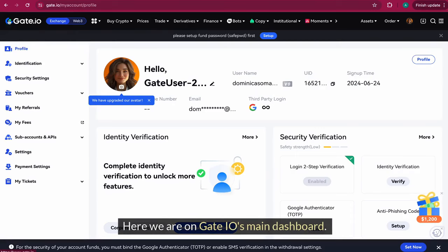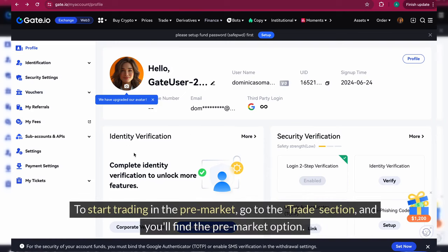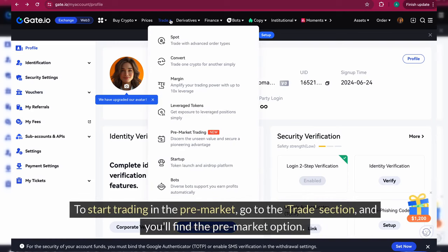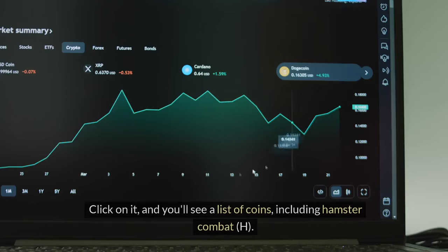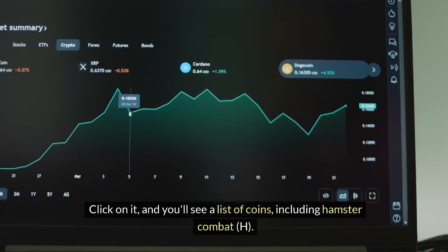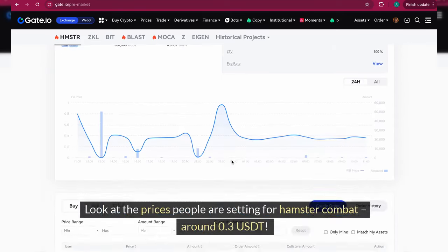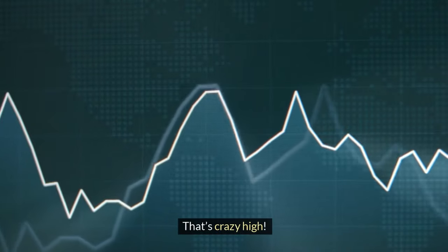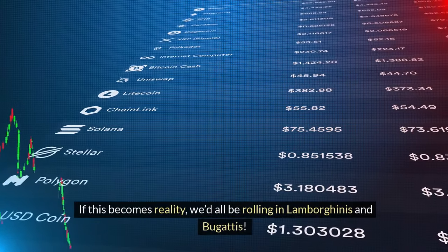Here we are on Gate.io's main dashboard. To start trading in the pre-market, go to the 'Trade' section and you'll find the pre-market option. Click on it and you'll see a list of coins, including Hamster Combat. Look at the prices people are setting — around 0.3 USDT. That's crazy high. If this becomes reality, we'd all be rolling in Lamborghinis and Bugattis. But let's be real, it's a bit too good to be true.